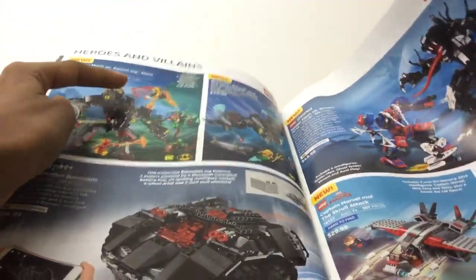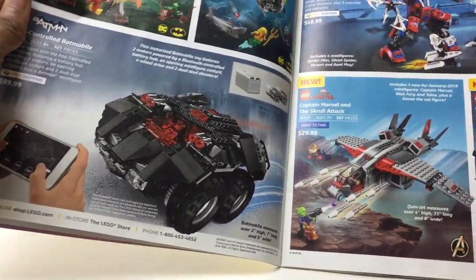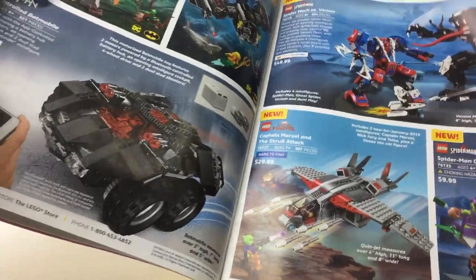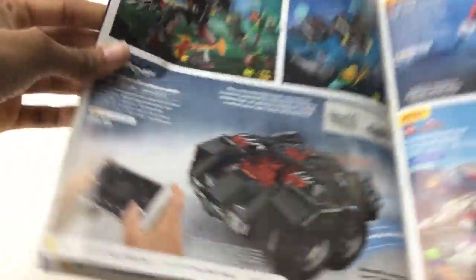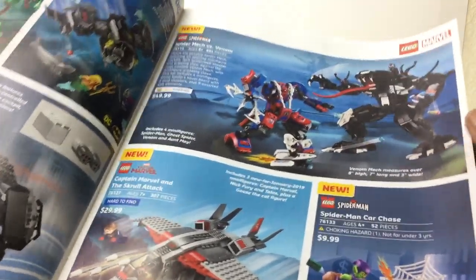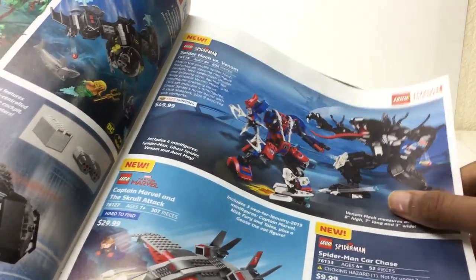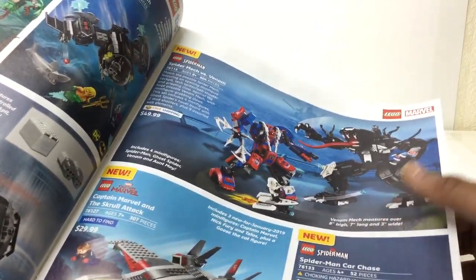DC sets — not gonna get, not gonna get, want but not gonna get. It looks pretty good. I want to see it drive — I don't really have motorized Lego. A hundred bucks. Oh, the Spider-Man sets — not gonna get this, just too big. Though that Venom is very nice. Would get that alone for $30, if it came with a small side build. But that is just a piece of junk in my opinion.